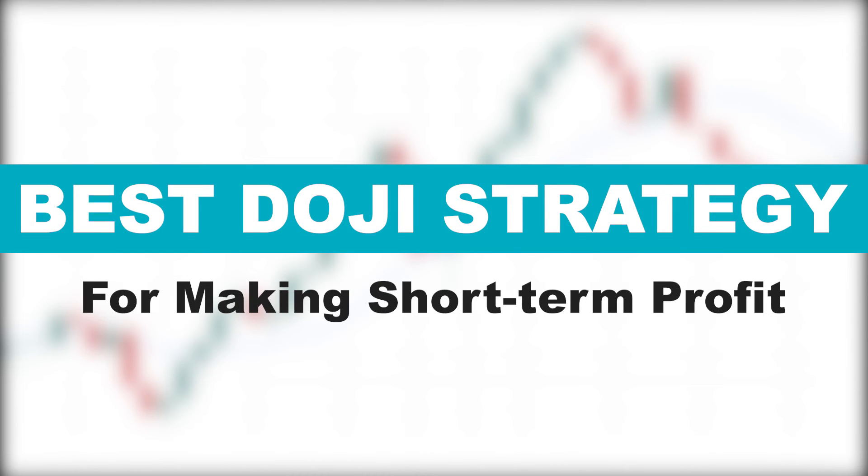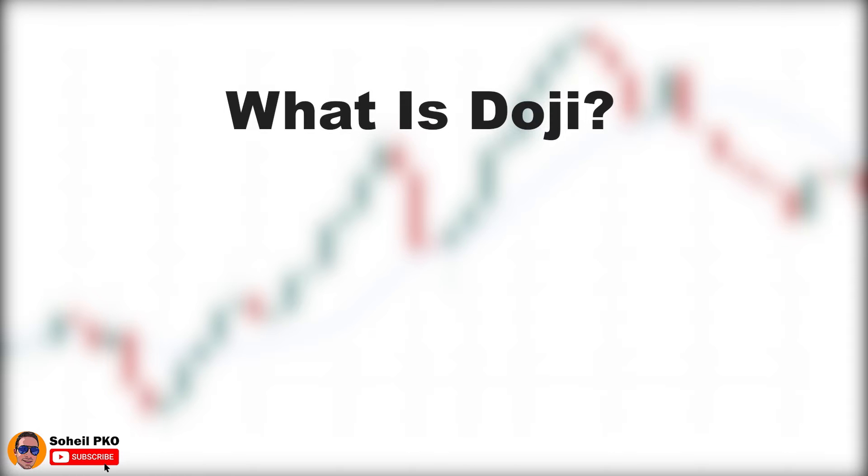Welcome back to another video. Today I want to teach you a trading strategy based on doji candles. It's one of the best doji strategies that help you make short-term quick profits with a minimum amount of risk. Stay tuned and let's get started. First let me give you a brief introduction to doji candles and different types of dojis, and then we'll start our trading strategy which is based on doji candles.